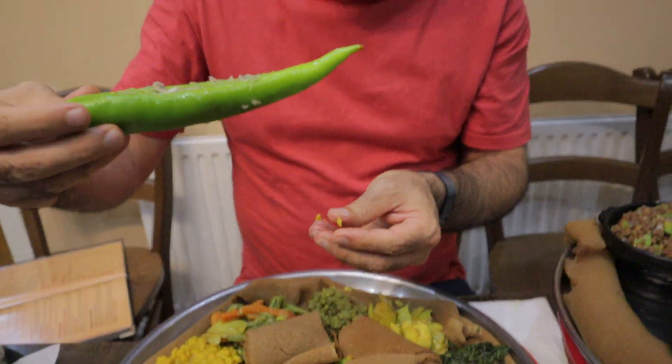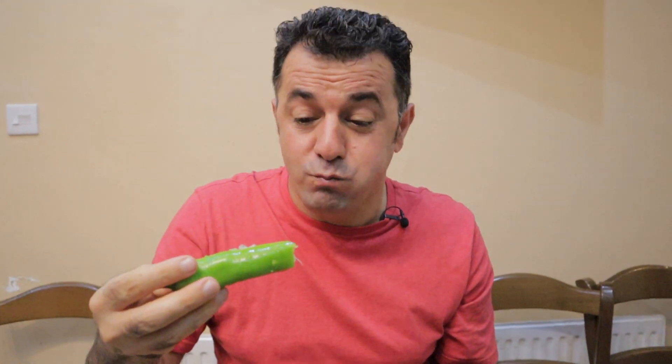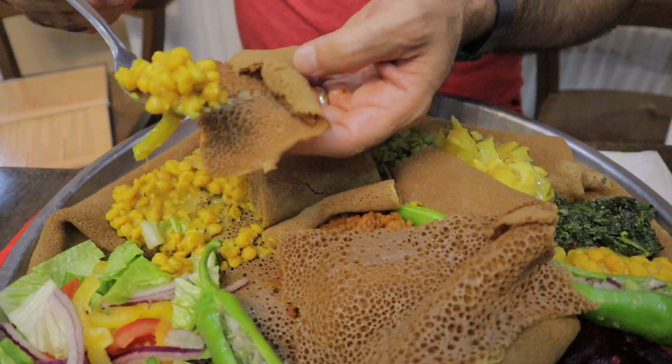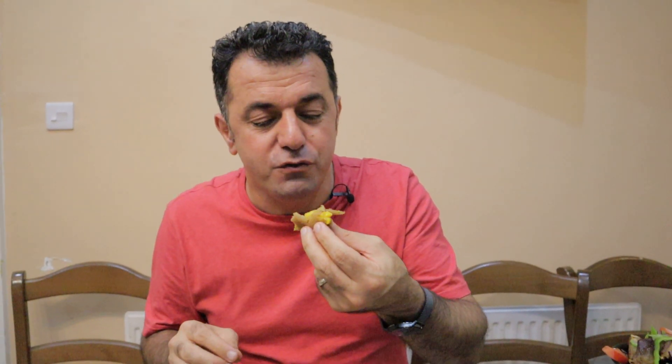The injera is a little bit savory, and it's spinach — so delicious. I try this one — mmm, so nice, very crunchy. Inside it's stuffed with onion, oil, and peppers. Very crunchy, so juicy and soft. Now split peas and injera — the split peas are a little bit crunchy and the injera is very soft and spongy.